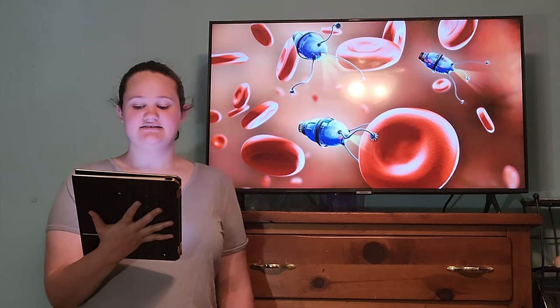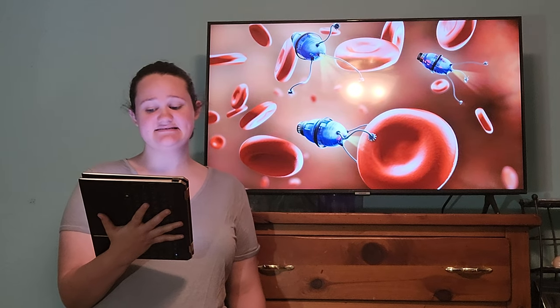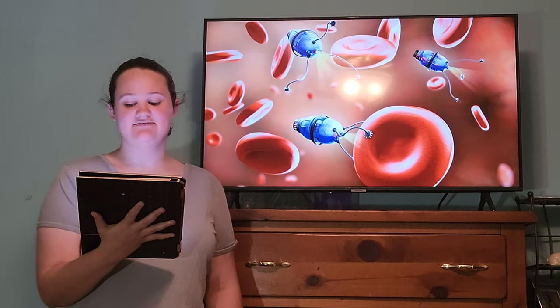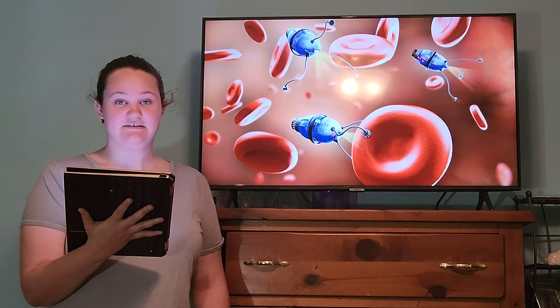Nanotechnology in healthcare leads to a better world due to its amazing innovations in diagnosing and treatments, cancer therapies, and surgery. The first standout achievement in nanotechnology is its ability to easily diagnose and treat many different illnesses.